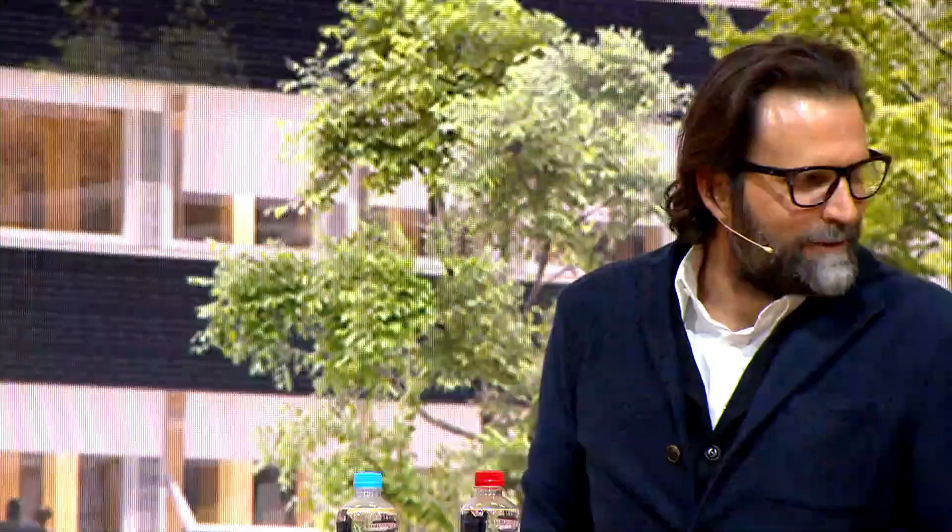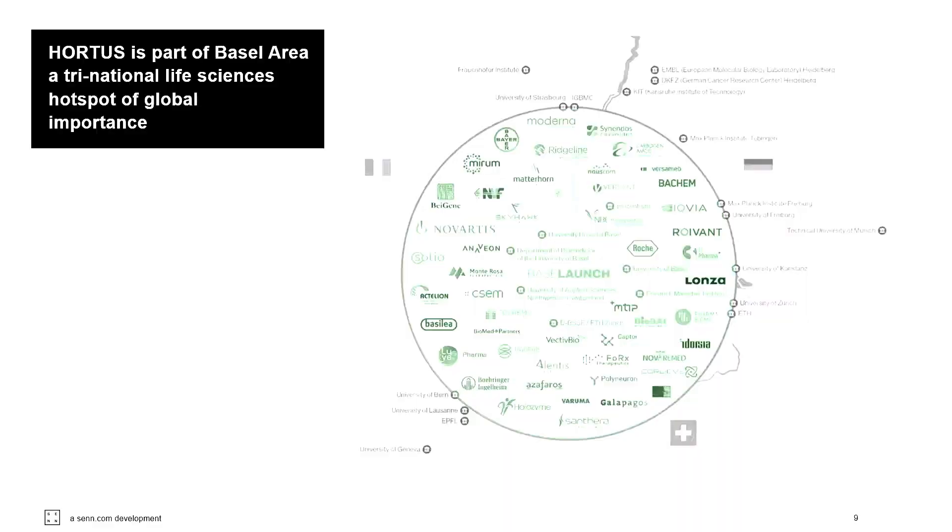Aktuell sind wir in Basel-Stadt. Die Basel-Region ist aus unserer Sicht eine der am besten positioniertesten Städte der Welt. Es ist klar, wofür Basel steht: Life Sciences. Als Standort für Life Sciences ist Basel weltweit Top 3. Wenn man ein so großes Areal entwickelt wie das Baselink – das von Ursprung her als Innovationsareal gedacht war – dann spielt Life Sciences eine Rolle.